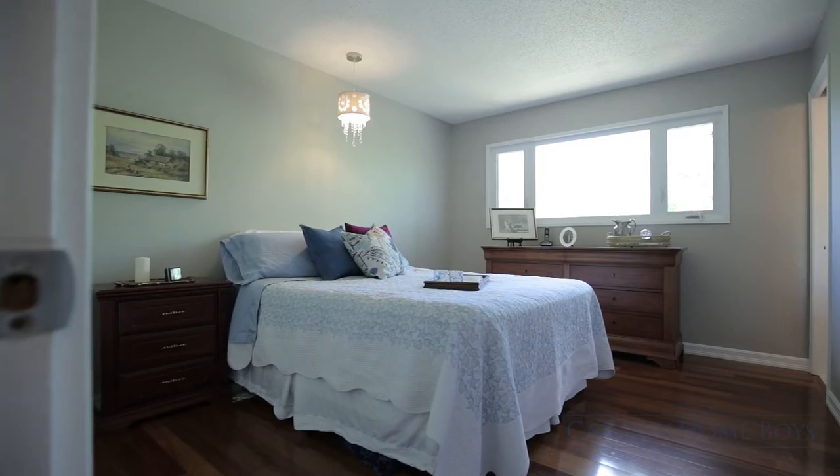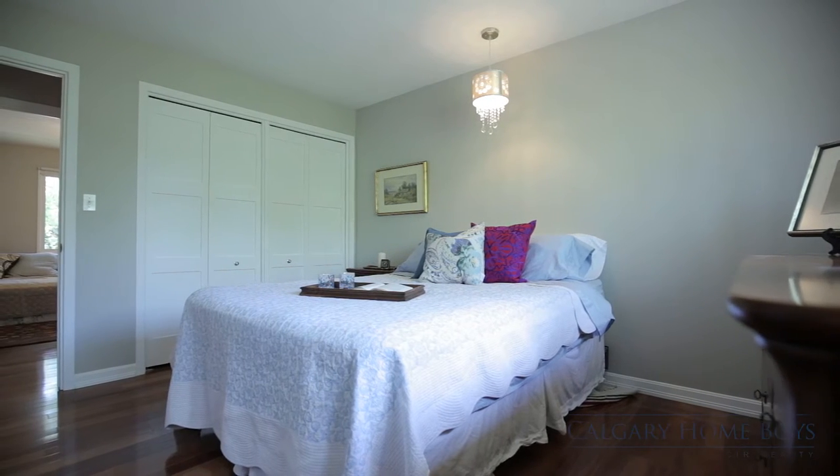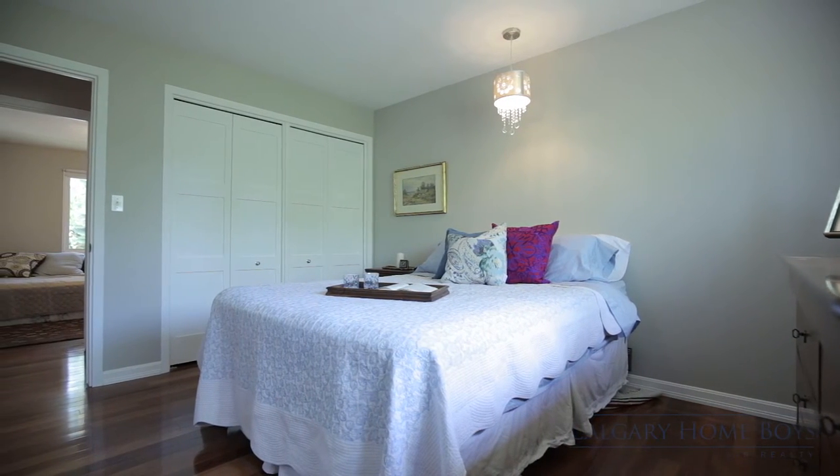End long days in your spacious master bedroom where you can relax on a king-sized bed and wash up in your beautifully updated ensuite.